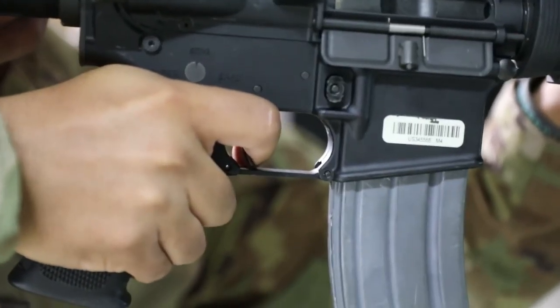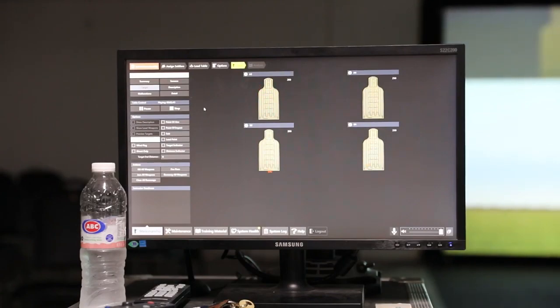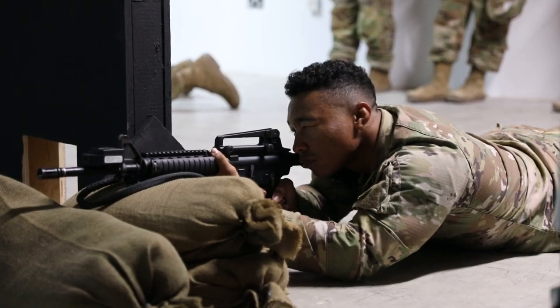The best benefits of the EST-2 are that they allow soldiers to see where they're shooting before they have to fire live rounds on a range with all of those logistical requirements.